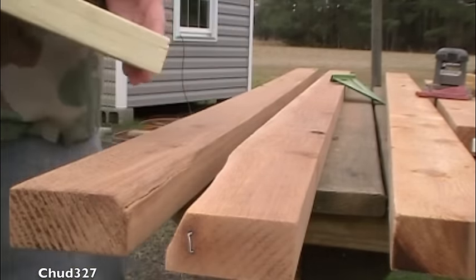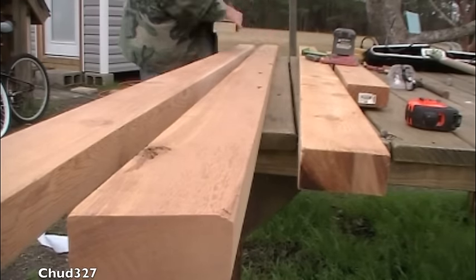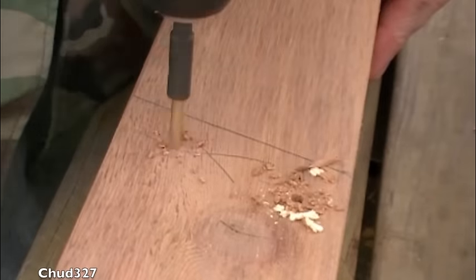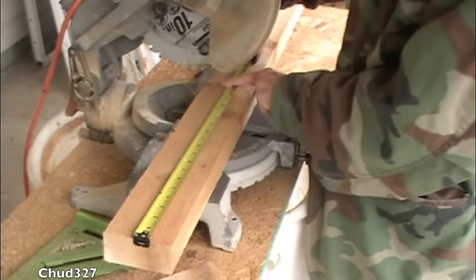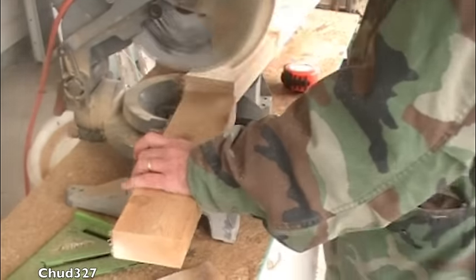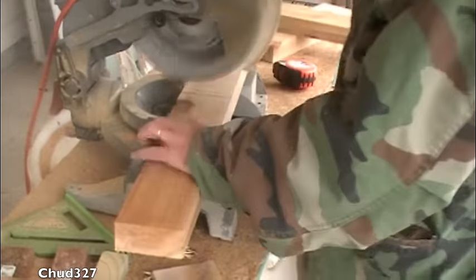I've got a marking device that's cut on the same angle the rungs are going to be at. The rungs of this ladder are going to be 16 inches wide — that's a little mark at 16.